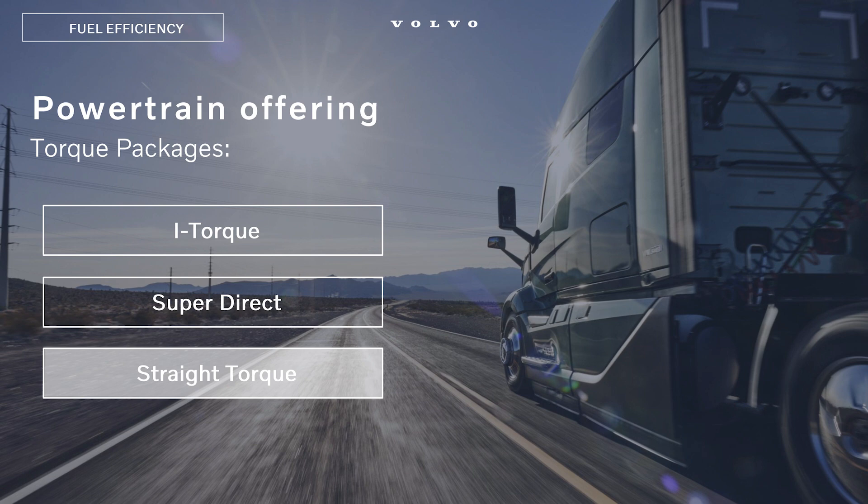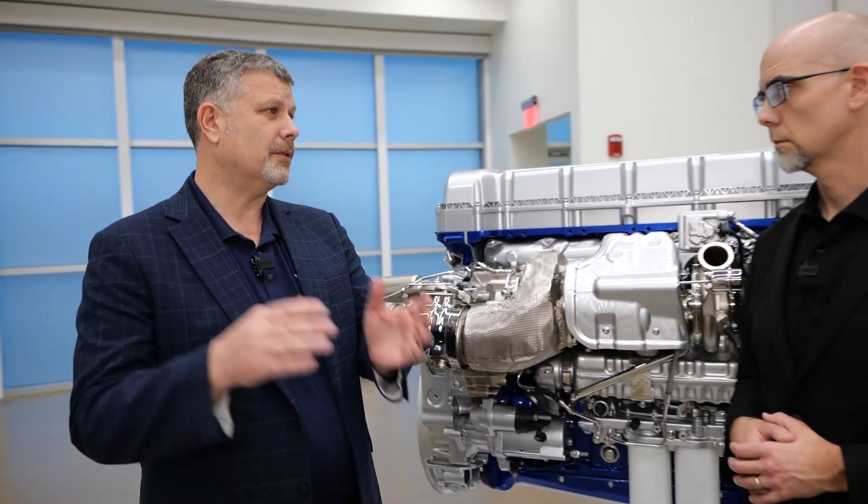The next option is our Straight Torque. This is designed for the customer who wants a little bit more performance and is not so focused on fuel economy. That will be available in an overdrive transmission — 12, 13, or 14-speed — whichever the customer prefers. And that's going to be available in rear axle ratios from 247 all the way up to 342.